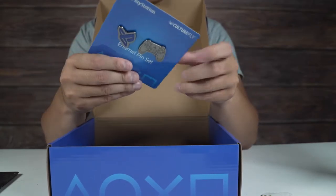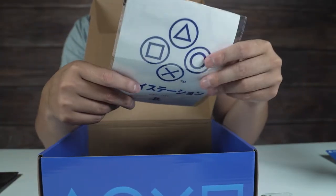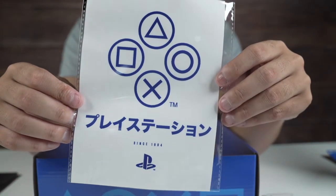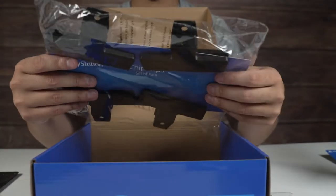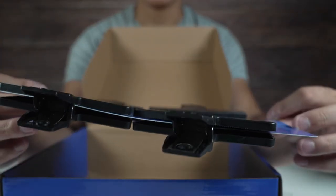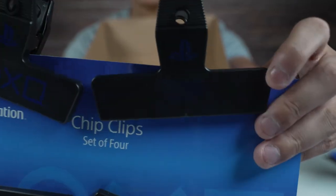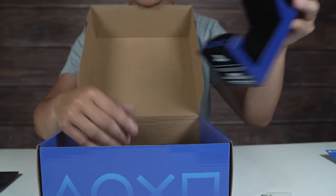We got a pin set — there are two different pins: a controller pin and a PlayStation logo pin. This looks like the decals — pretty nice. And then we got the chip clips. I like the PlayStation symbols on them. There's also a DualShock controller on there. It's hard to see but yeah, that's everything.